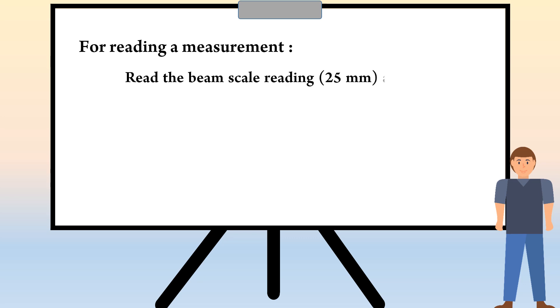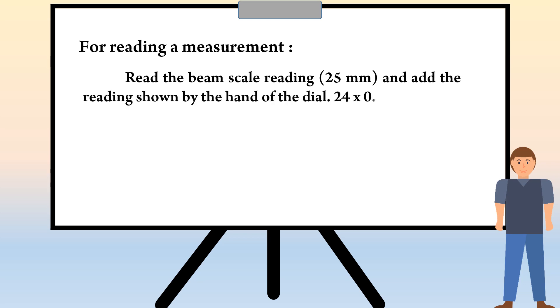We are going to see how to read a measurement in dial vernier caliper. Read the beam scale reading: 25 mm. And add the reading shown by the hand of the dial: 24 x 0.05 is equal to 1.2 mm. Reading is equal to 25 plus 1.2 mm, which is equal to 26.2 mm.